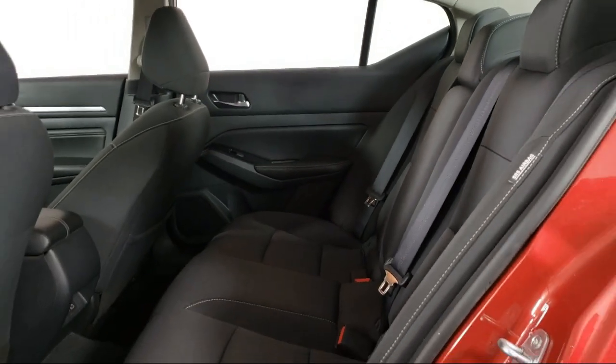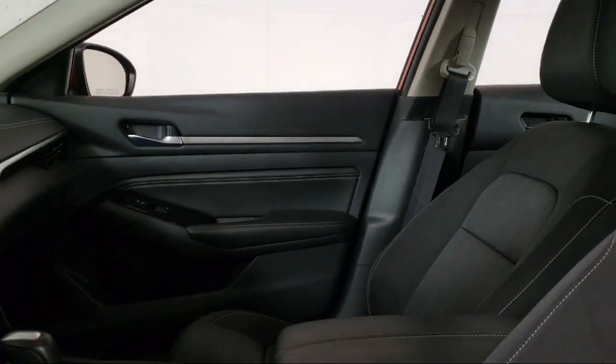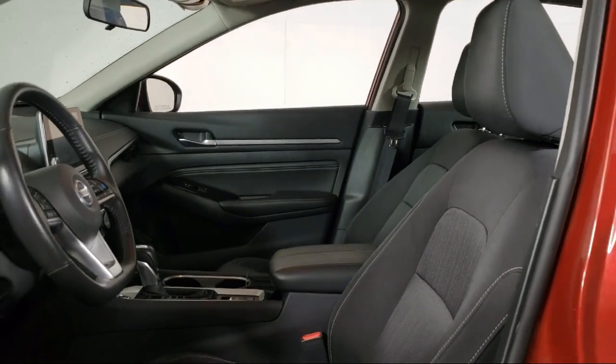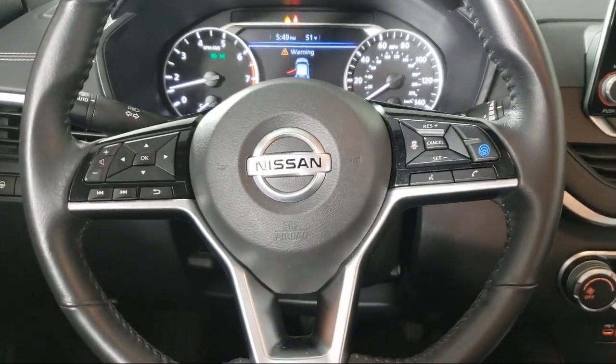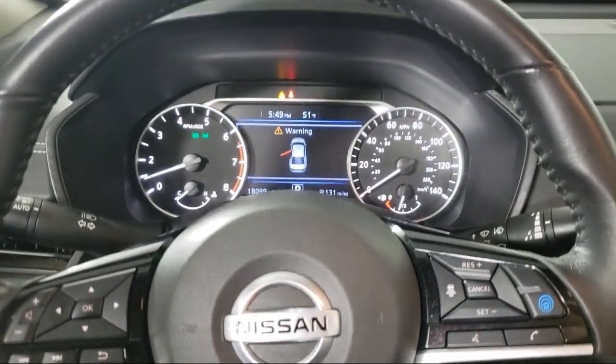Since 2008, Invergrove Honda has been dedicated to delivering an exceptional car buying experience. We have committed all available resources to ensure you will have a great selection to choose from at a great price. Each vehicle goes through a rigorous safety inspection and is quality checked by our Senior Certified Master Technician.